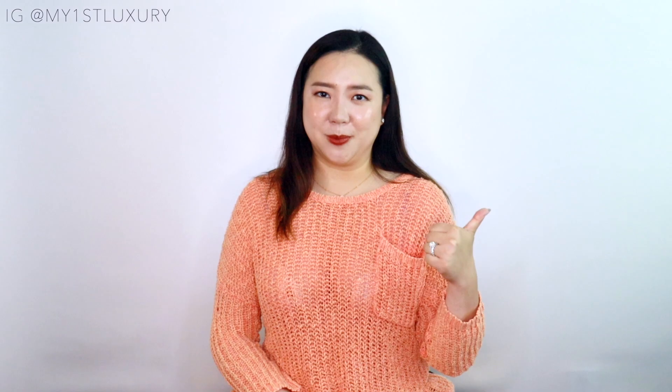I'd really like to know which of these eight styles is your favorite and why — I can't wait to read your comments below! Thank you so much for watching today's video. If you haven't subscribed yet, I'd love for you to join the channel. Please give this video a thumbs up and I can't wait to see you in the next video — take care, bye!